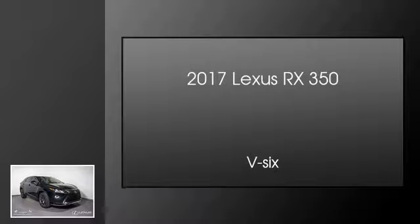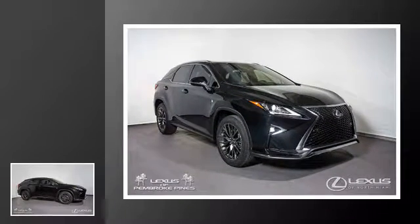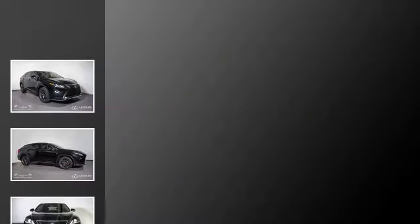This is a 2017 Lexus RX 350. This crossover has an automatic transmission and a V6.